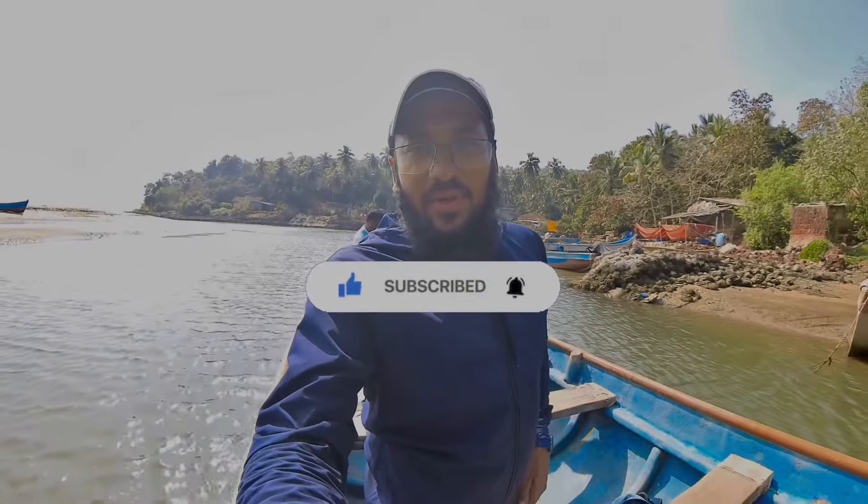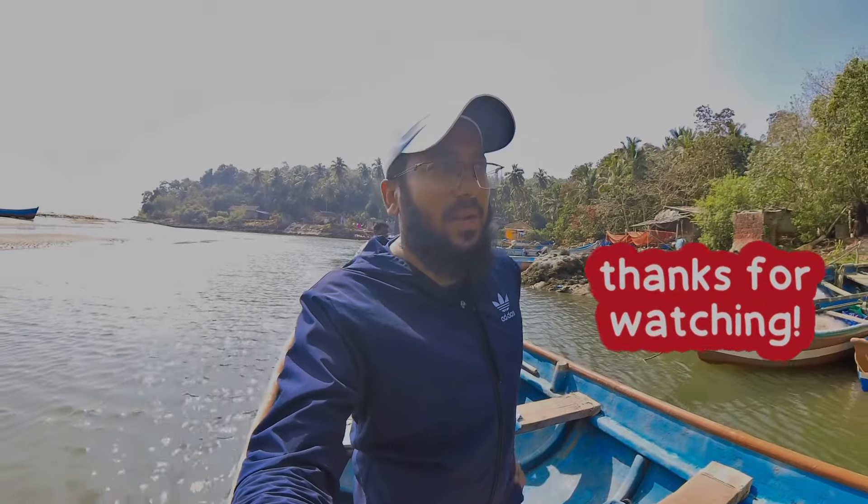If you are new to our channel, don't forget to subscribe. Thanks for watching — enjoy!